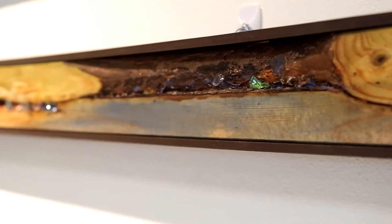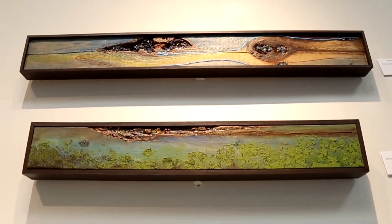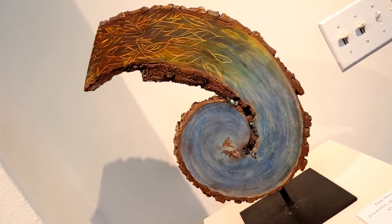If you're interested in adding to your collection, this might be a good chance to pick up some very unique pieces from a very talented artist.